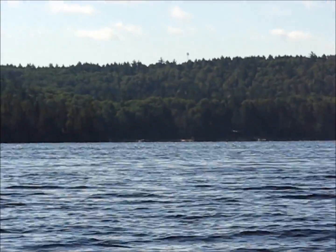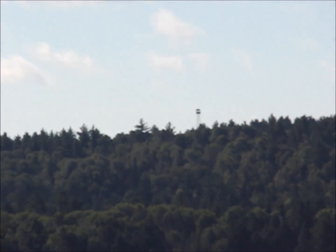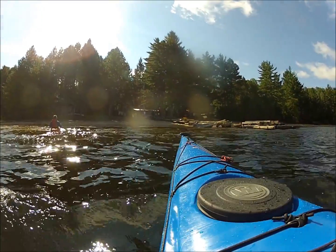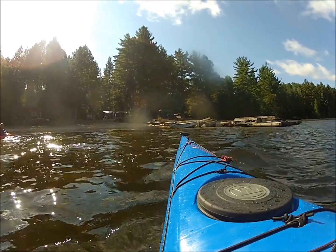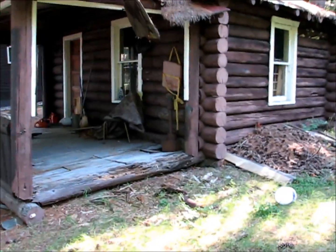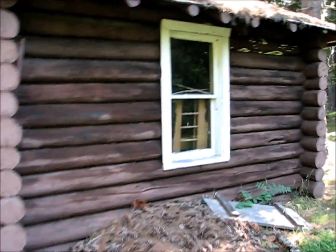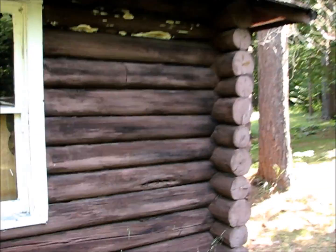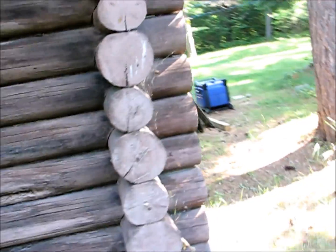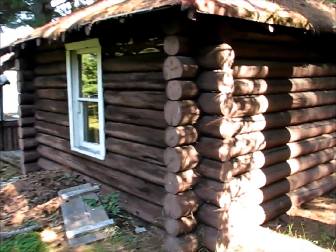So this is our ultimate destination for the day. You can see it up there — that's the Beaver House fire tower. This is the old watchman cabin that the fire tower watchman lived in. It's seen better days but apparently they're going to fix it up. It's a heritage building, so not much in there right now. This is right down at the Beaver House ranger station.